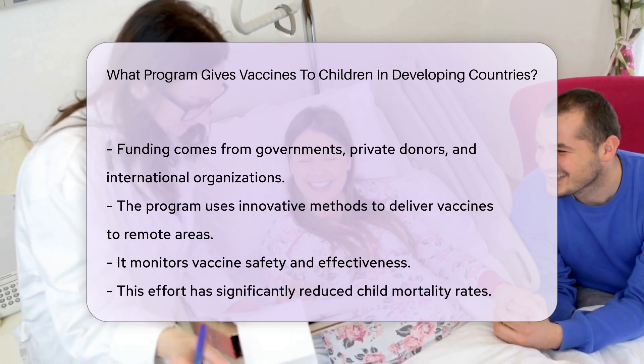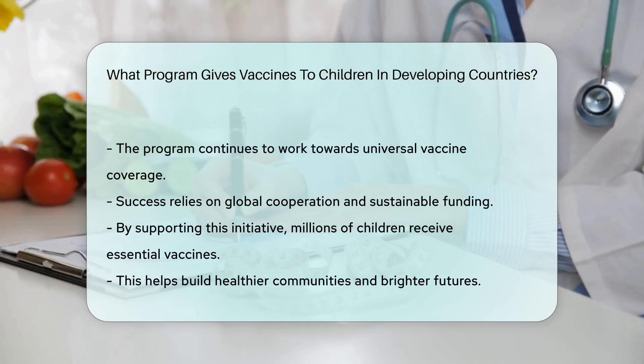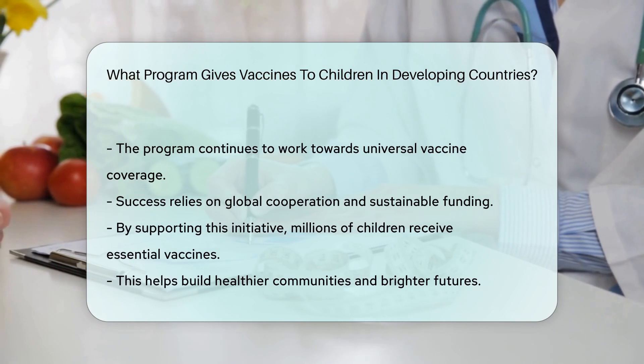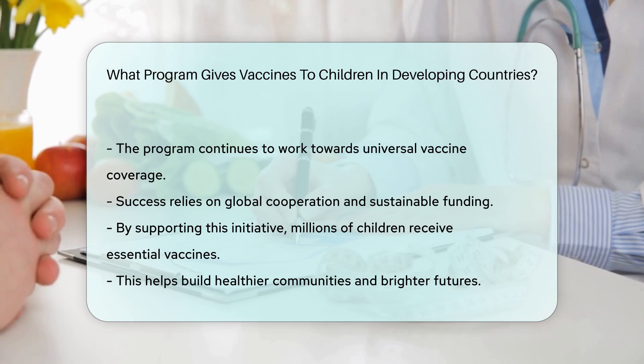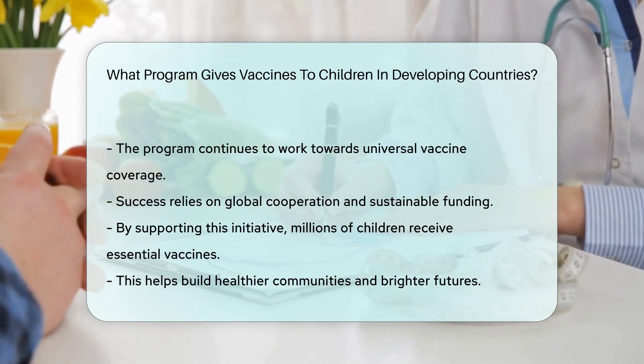This effort has significantly reduced child mortality rates and continues to work towards universal vaccine coverage. The program's success relies on global cooperation and sustainable funding. By supporting this initiative, millions of children receive essential vaccines, helping build healthier communities and brighter futures.